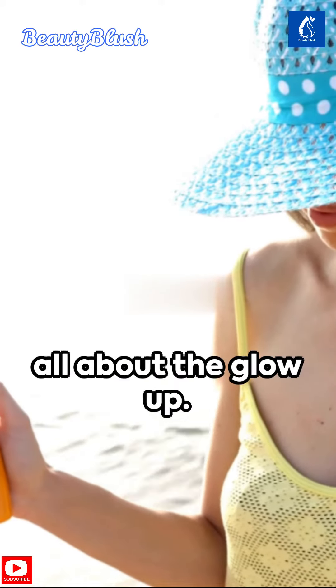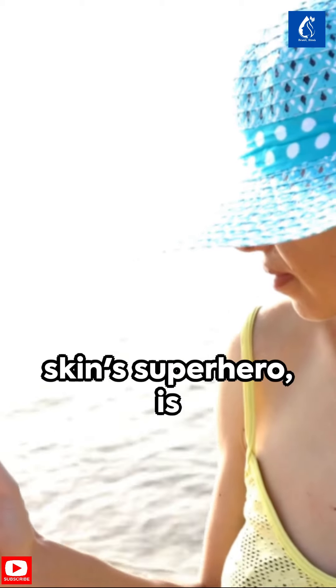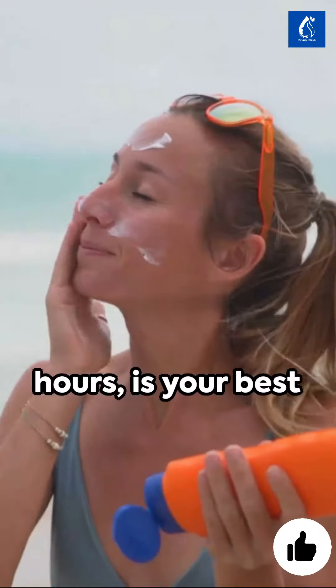Welcome back to our channel where we're all about the glow up. Today we're focusing on radiant, even-toned skin. Sunscreen — your skin superhero — is step one. A broad spectrum SPF of at least 30, reapplied every two hours, is your best defense against pigmentation.